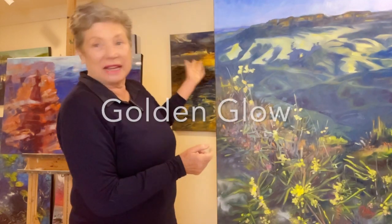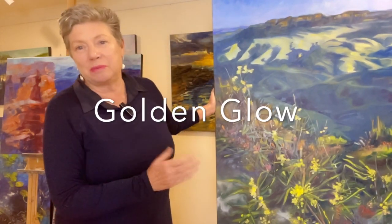Hi Art Lovers! My name is Cheryl Wilcox and I am an oil painter and an art teacher and I live at North Avoca on the Central Coast. This is one of my latest paintings from my Blue Mountain series.